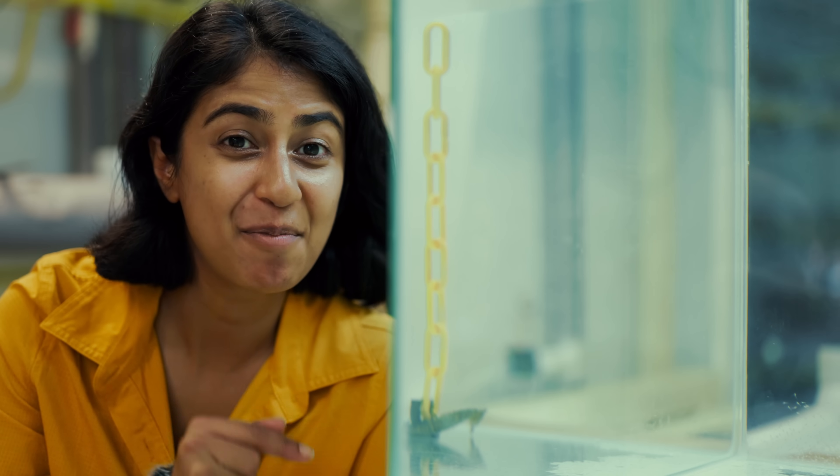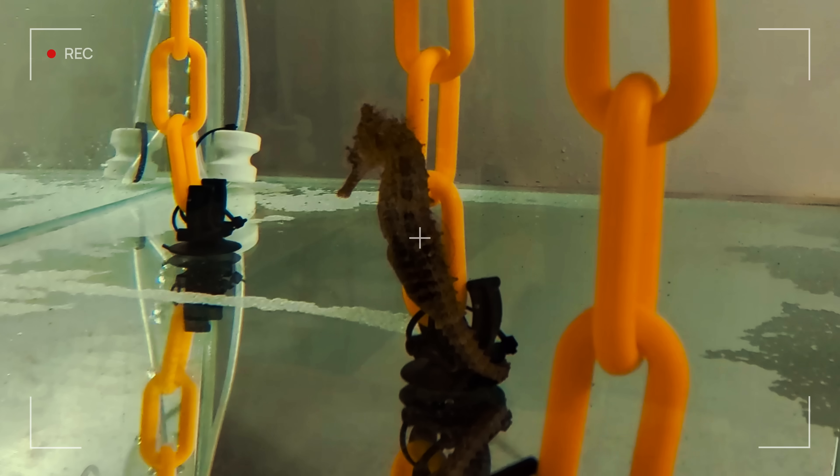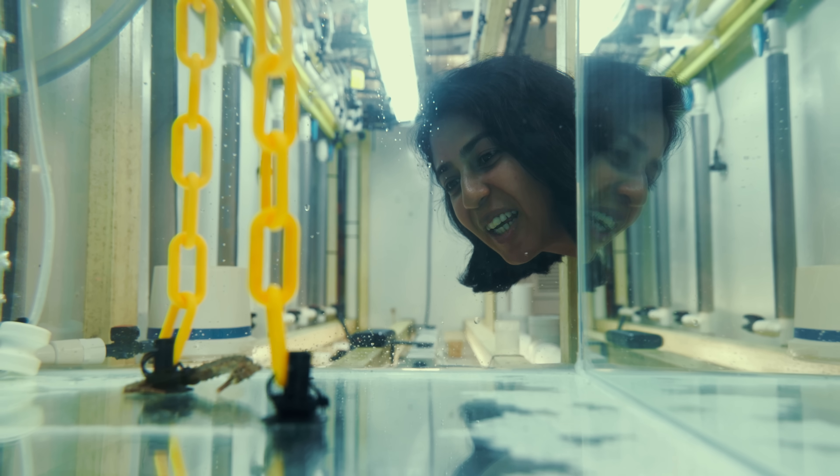Inside this tank is a pregnant male seahorse that Mitch collected on a recent dive. He could give birth at any time, any day — nature, unpredictable. So we're going to do everything we can to capture this very rare and very special moment. Good luck, buddy. We'll come check on you soon. Crossing fingers.